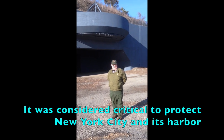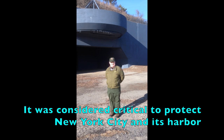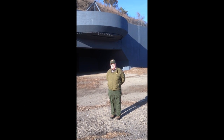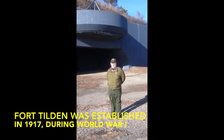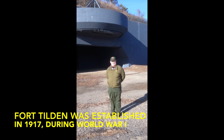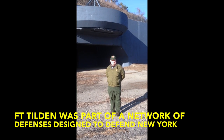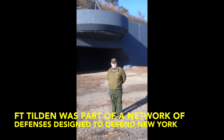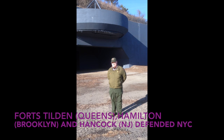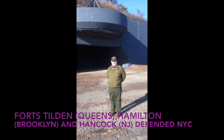New York City and New York Harbor were the most important seaport and harbor in the United States in the 20th century. So naturally, you wanted to protect the entrance to that harbor from any naval attack. Fort Tilden was established during World War I, and it matched the guns over on the New Jersey side of the entrance to the harbor at Fort Hancock in Sandy Hook, New Jersey. There were two guns located here and three 16-inch guns located over in Sandy Hook.